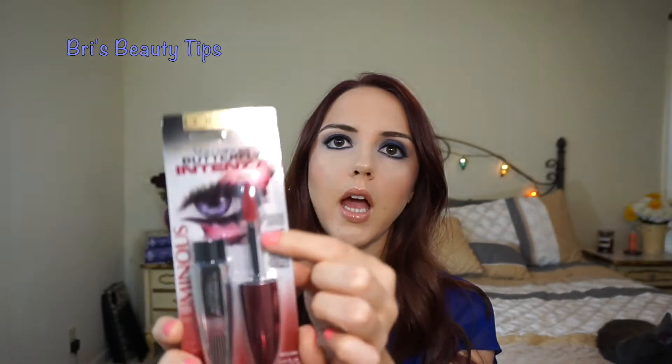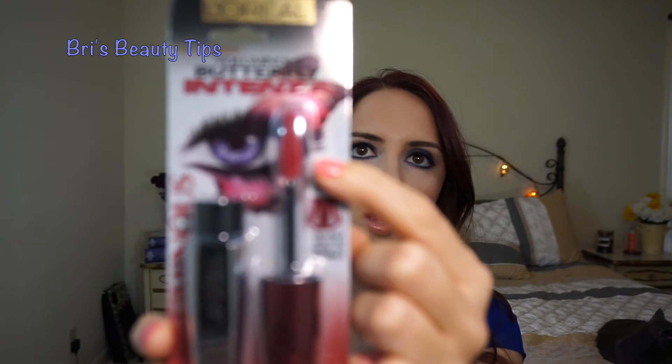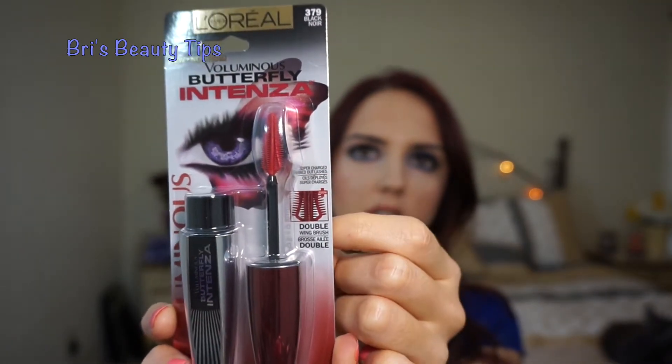The first thing I got is the L'Oreal Voluminous Butterfly Intenza mascara. The brush looks really interesting — I'm not really sure if it's going to work or what it's going to do to my lashes. I'm pretty sure this week I'm going to be doing a review and demonstration on this so you can see what it looks like on my lashes.